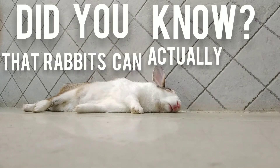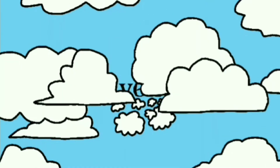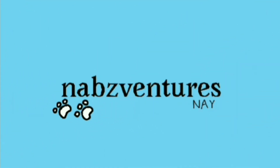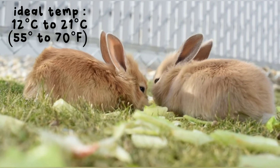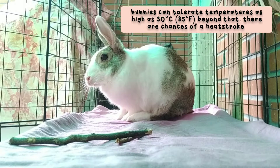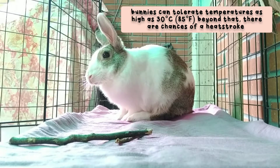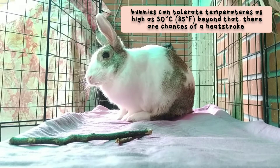Did you know that rabbits can actually die from a heat stroke? It's true! The ideal temperature for rabbits is from 12 degrees Celsius to about 21 degrees Celsius, but they can still handle temperatures up to 30 degrees Celsius — however they will not be as comfortable. Any temperature beyond 30 degrees Celsius poses a threat of heat stroke.